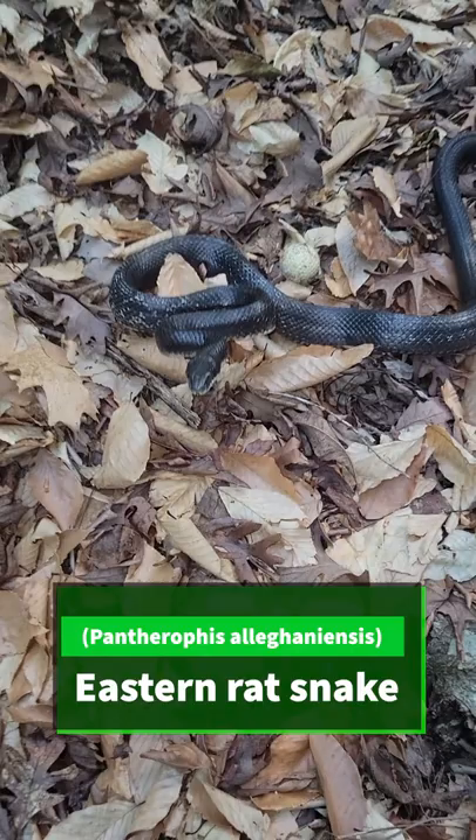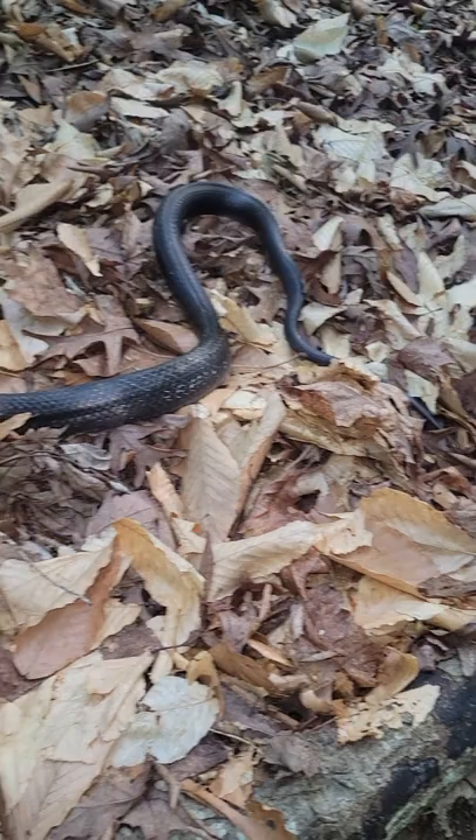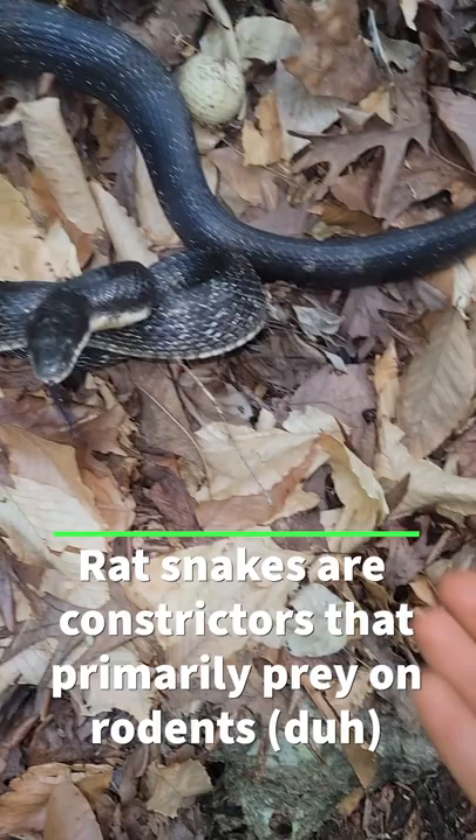Now this individual is exhibiting that classic rat snake defensive posturing. You can see it lifting itself high off the ground and rattling its tail, which sometimes confuses people into thinking these are dangerous or venomous, but these are not. These are actually completely harmless to humans, and even though they can be kind of big — this one I would say is probably about five feet long.